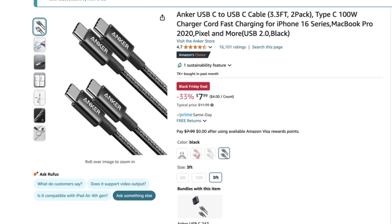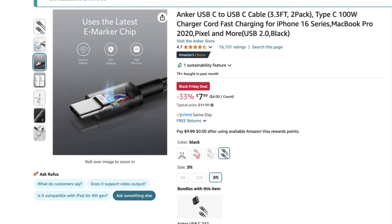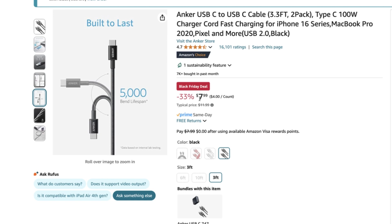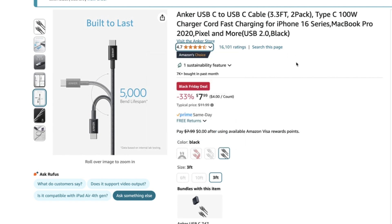Finally, the last item I grabbed is the Anker USB-C to USB-C cable. It's durable, fast, and perfect for charging any of my devices or transferring data. It's simple but essential. I grabbed these for $7.99 — that's 33% off from the normal $11.99. It's highly rated with 16,000 ratings and 4.7 stars out of five, and I think this will be yet another great addition to my office inventory.